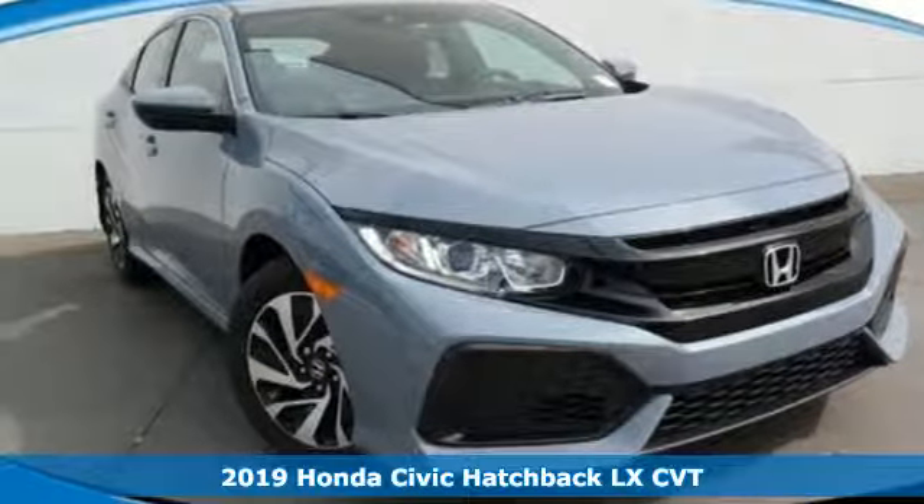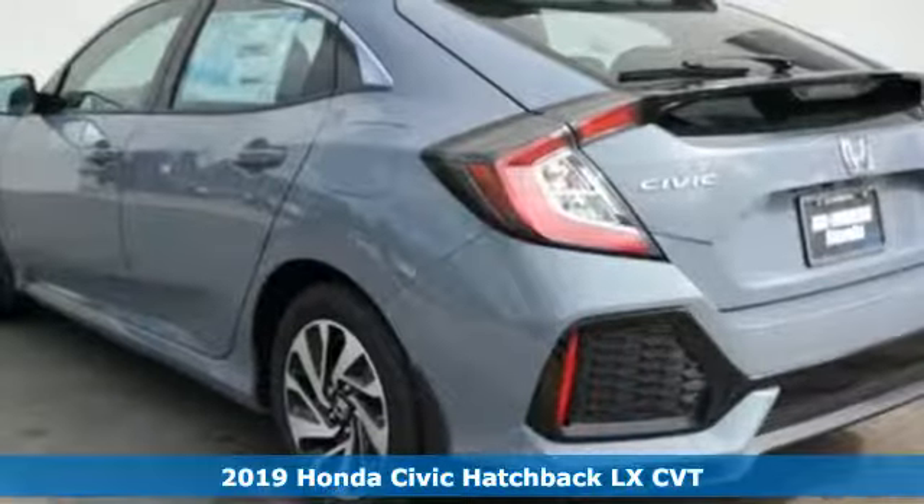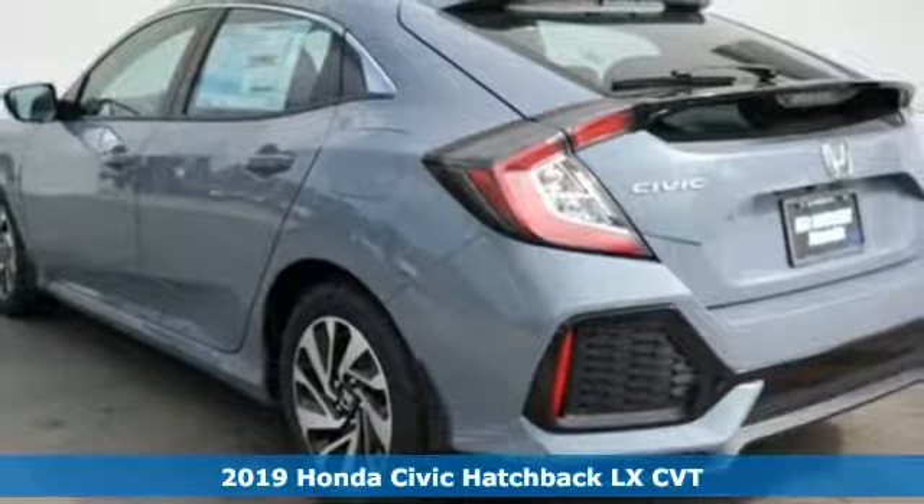Here's a new 2019 Honda Civic Hatchback. Honda's created some of the most admired vehicles on the planet.